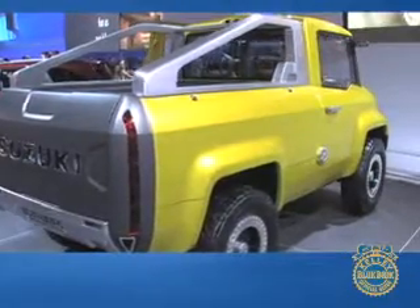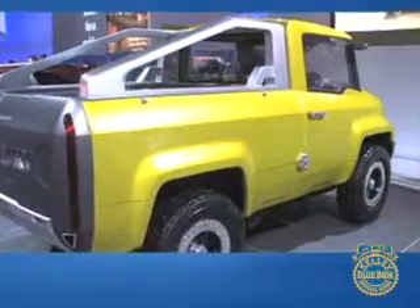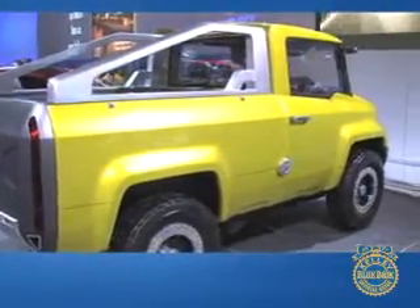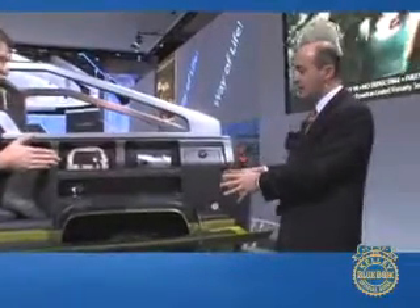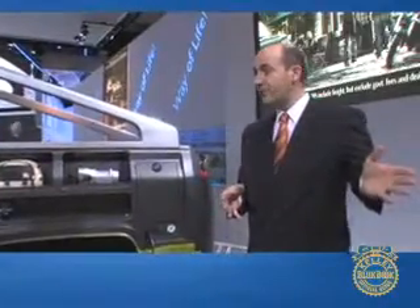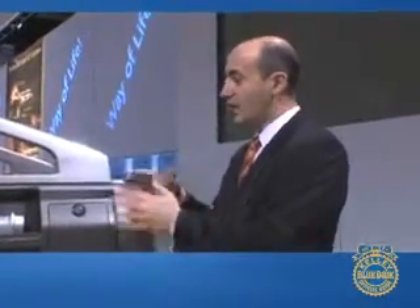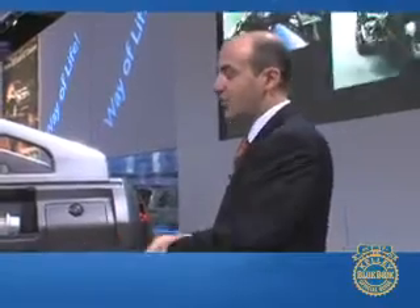It looks like a pretty rugged vehicle capable of going off-road — is that something that will also be reflected in the future production vehicle? Absolutely. This vehicle uses the same four-wheel drive system as our Suzuki Grand Vitara — a two-speed transfer case — so you can actually do real rock crawling. Suzuki has a real heritage in off-roading, and our truck launching in the fall will have some of the best four-wheel drive systems out there.